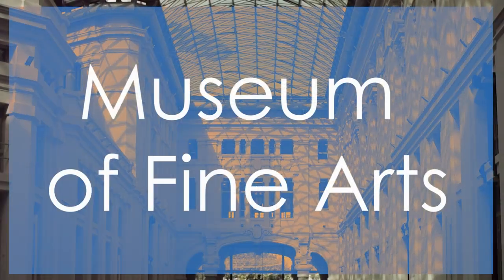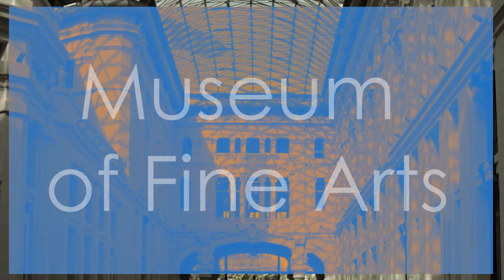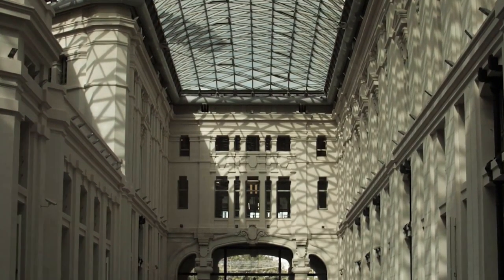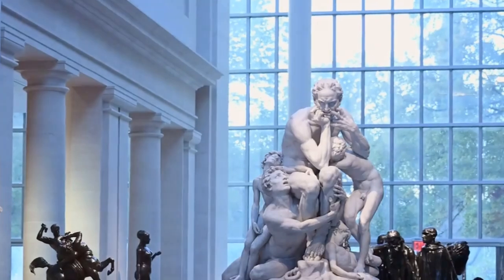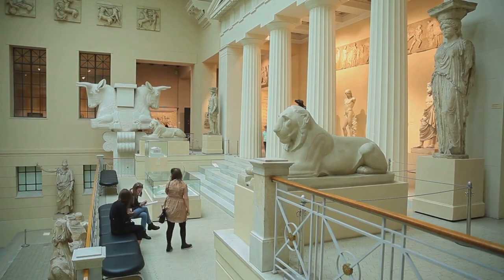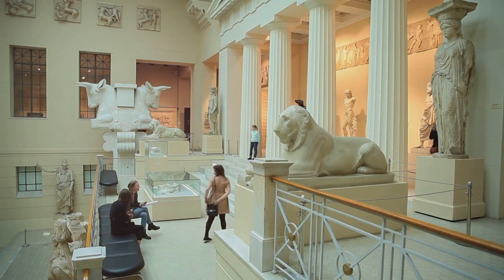The Museum of Fine Arts secures the sixth spot on our list for its extensive collection of artistic masterpieces spanning various cultures and time periods. Boasting over 450,000 works of art, including paintings, sculptures, decorative arts, and textiles, this museum offers a diverse and enriching experience for art enthusiasts.